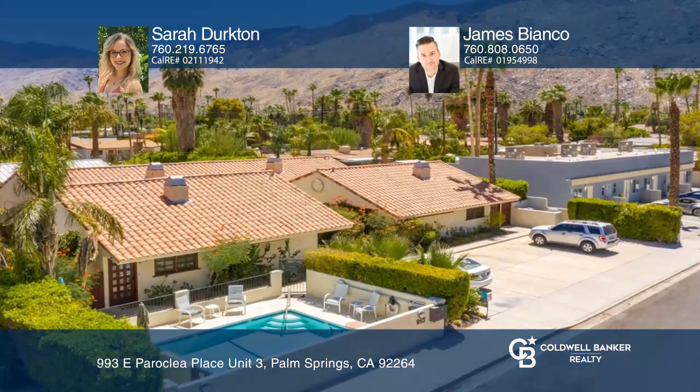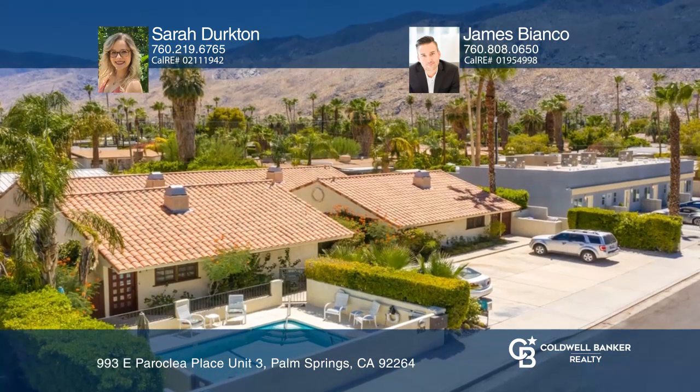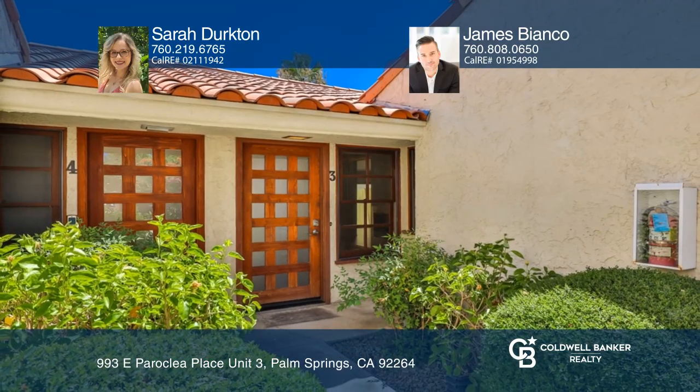This is a great place to call home. Call today for your viewing. Contact Sarah Durkton and James Bianco today to learn more.